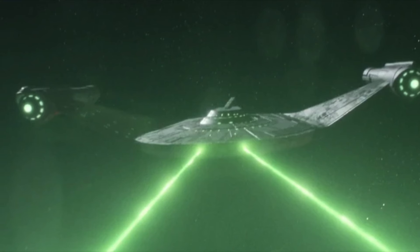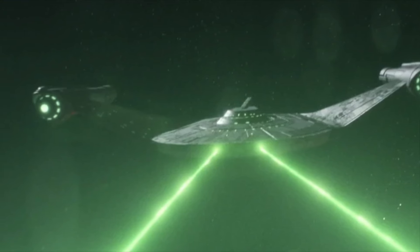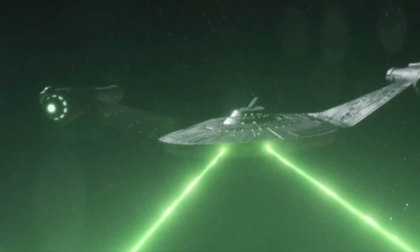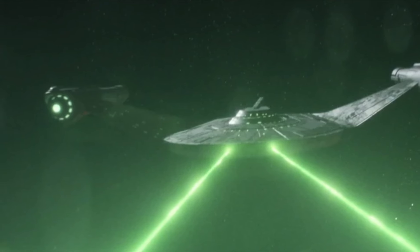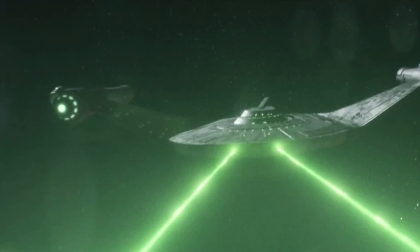I believe that in conceptualizing the Bird of Prey and deciding to use the cloaking mechanic, the writers of the original series were actually putting the submarine into Star Trek, contrasting with Enterprise's surface ship shtick.